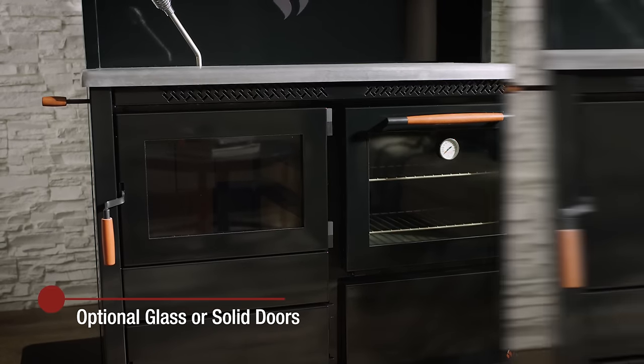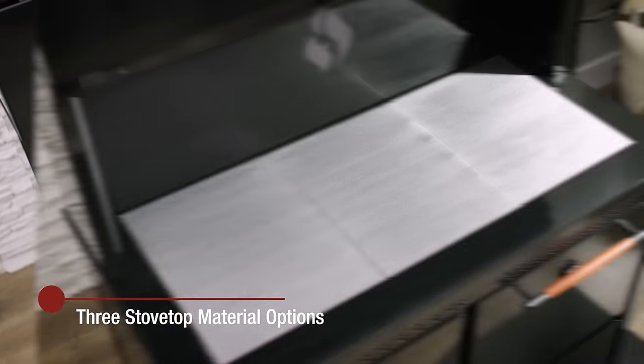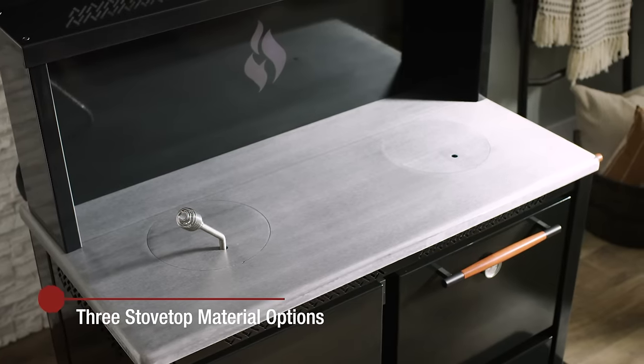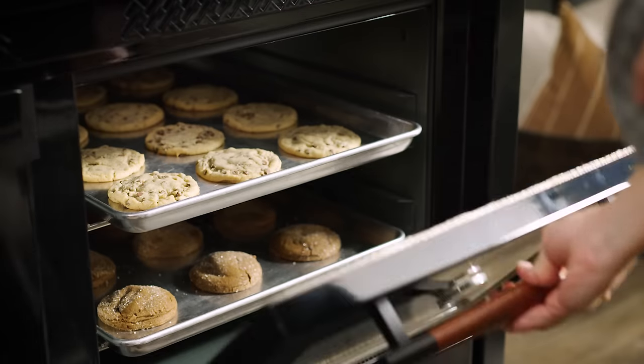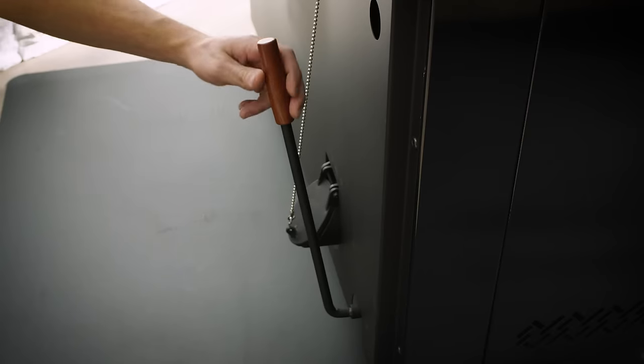Optional glass or solid oven doors are available, as well as your choice of three different stovetop options. HECO cook stoves are designed for both oven baking and stovetop cooking, and they're easy to operate and easy to maintain.